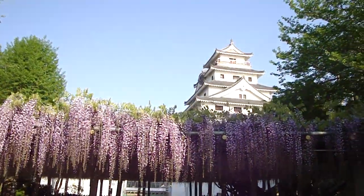Beautiful. The view is absolutely spectacular. Now I'm just going to make my way to the main enclosure, so we'll just pass under the wisteria — the Fuji.